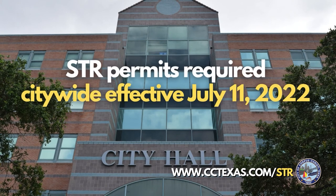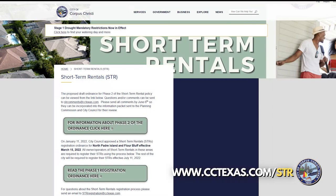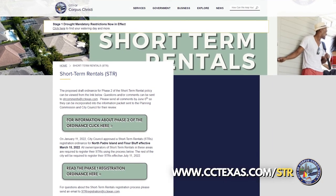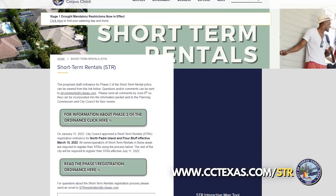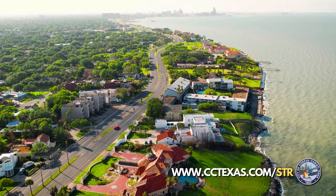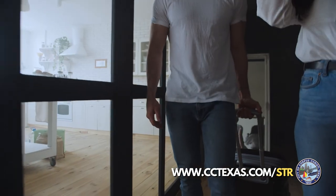Short-term rental permits are required citywide effective July 11, 2022. STR owner-operators can visit the city's STR website at cctexas.com/STR to obtain a registration permit, submit the annual fee, and confirm hotel occupancy tax registration.